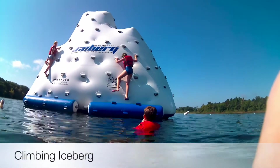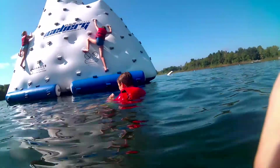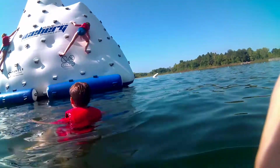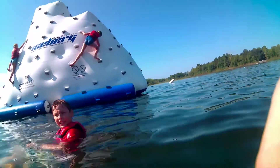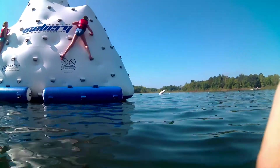She was determined to make it to the top of the iceberg. What I've edited out here was about the three minutes it took her to get up onto the log to start climbing the iceberg. I apologize for the funny angles and bouncing, but I am actually floating with my life preserver in the lake while I'm filming her here.